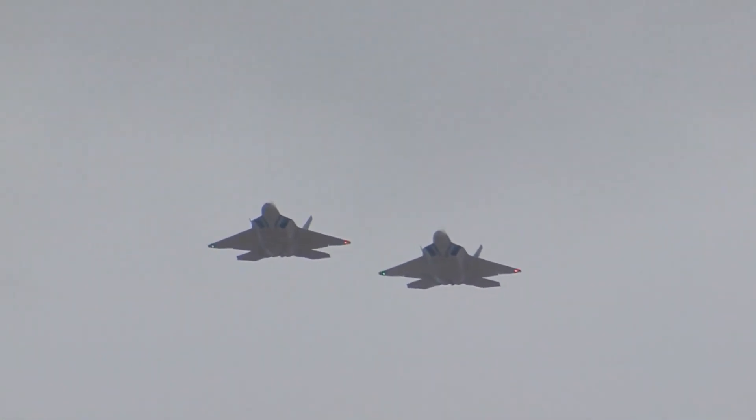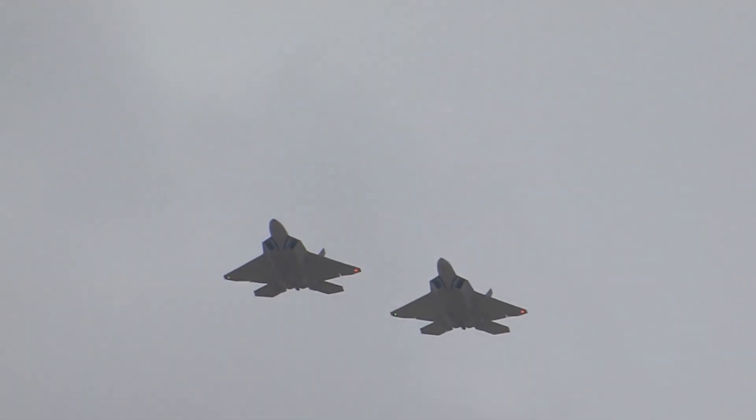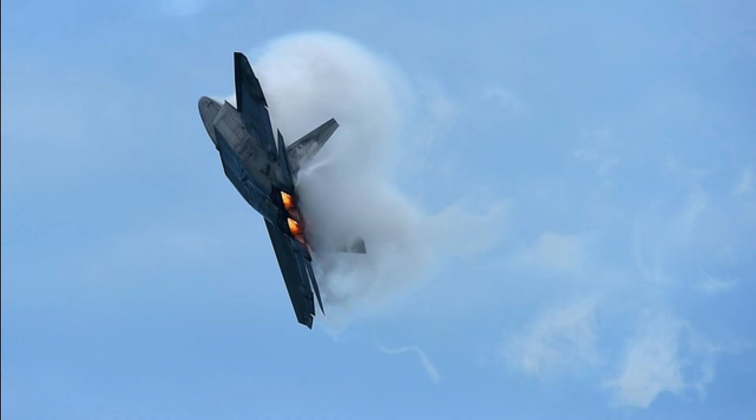High Weapon Capacity. The F-22 Raptor has the ability to carry a significant weapons payload internally and externally. Internal bays maintain the aircraft's stealth capabilities, while external hardpoints allow for additional weapon carriage. Remote Control Capability. The F-22 features an advanced remote control system, allowing it to be operated remotely.